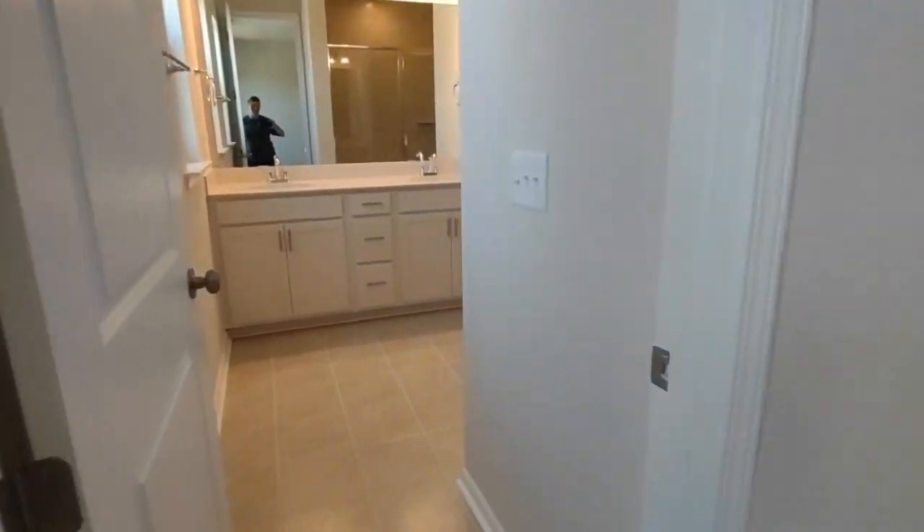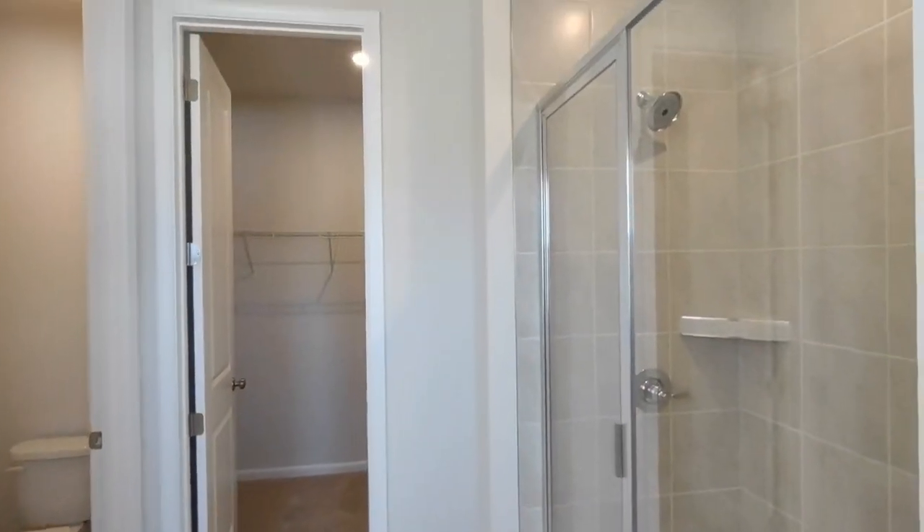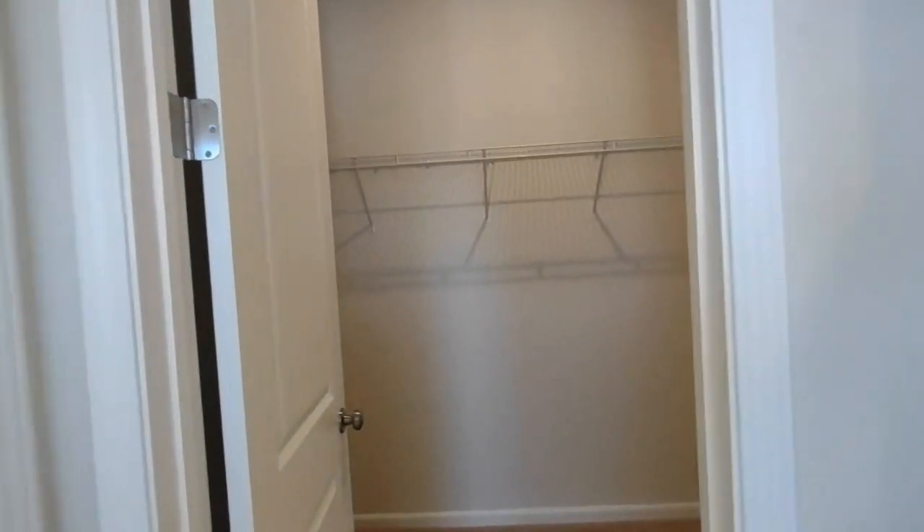The ensuite master bath features a two sink vanity, ceramic tile flooring, and stand-up shower. We also have a master closet at the very end.